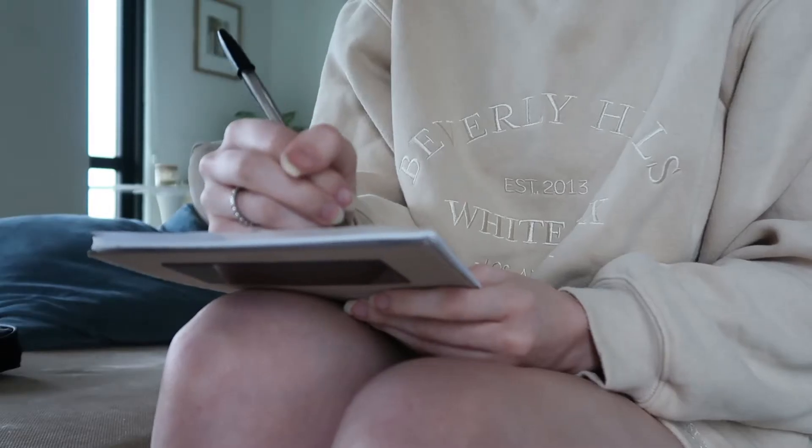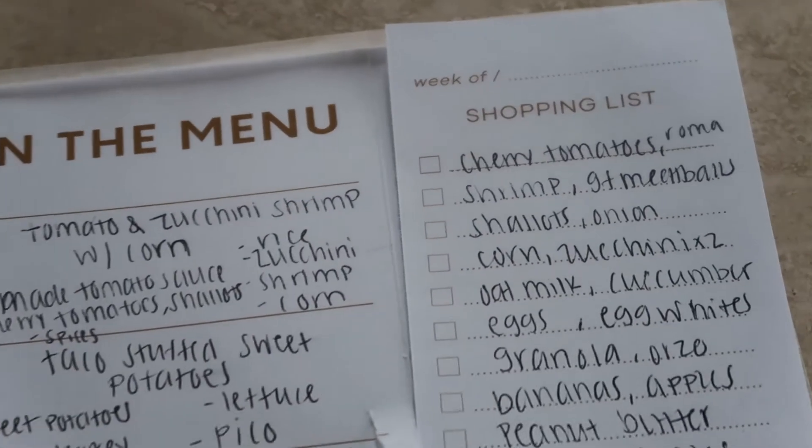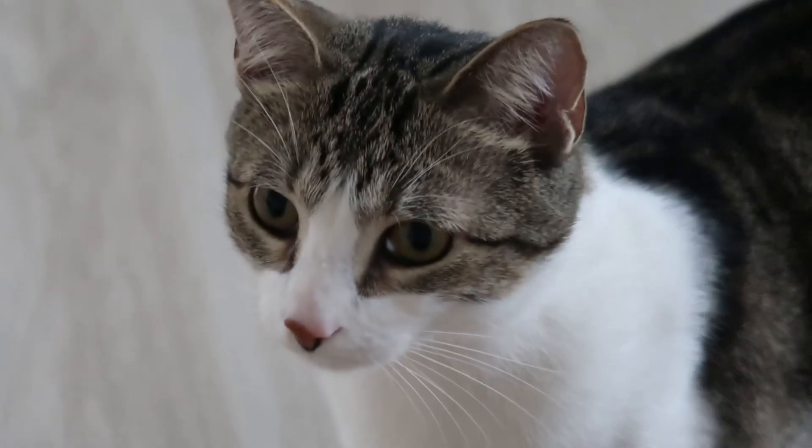As you can see here, I am writing down the menu for the week. I love doing this — just taking the time to write down what we're eating so we don't even have to think about it when we go to the grocery store.